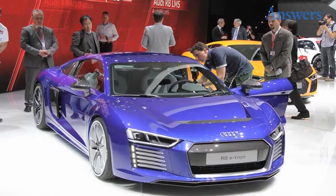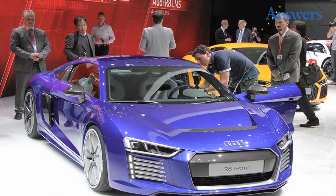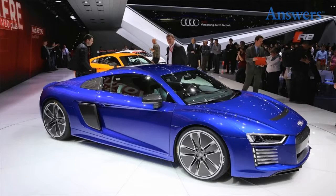Audi R8 e-tron. This is the all-electric version of the R8 that Audi has been teasing us with for a while now. This sleek e-machine has 456 horsepower and 678 pound-feet of torque.